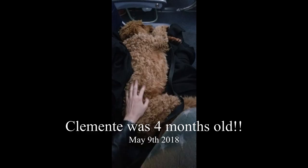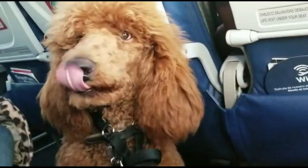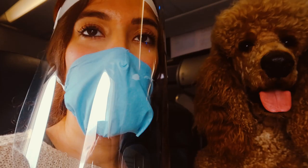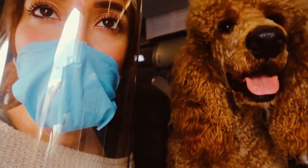Hola hola guys! For this video I will be showing you how I've been successfully traveling internationally with my very large emotional support pet. I've been traveling with Clemente since he was a little tiny baby. Yesterday we landed on our flight number eight. It's not a crazy amount but it's enough for me to feel confident to give you all the tips and tricks that I picked up along the way.